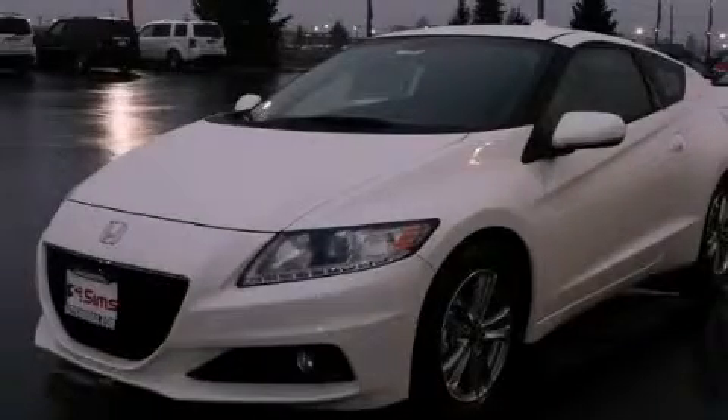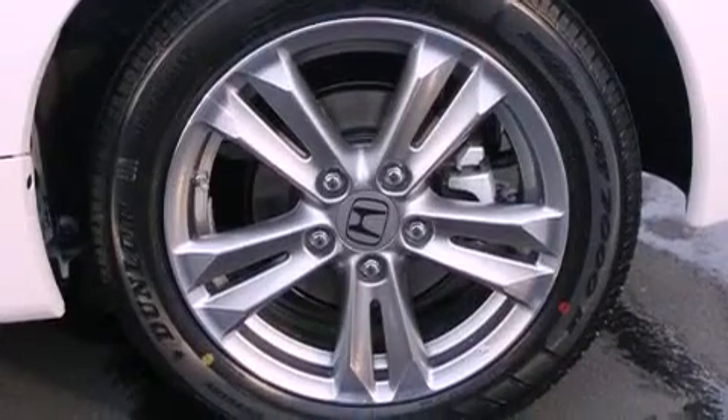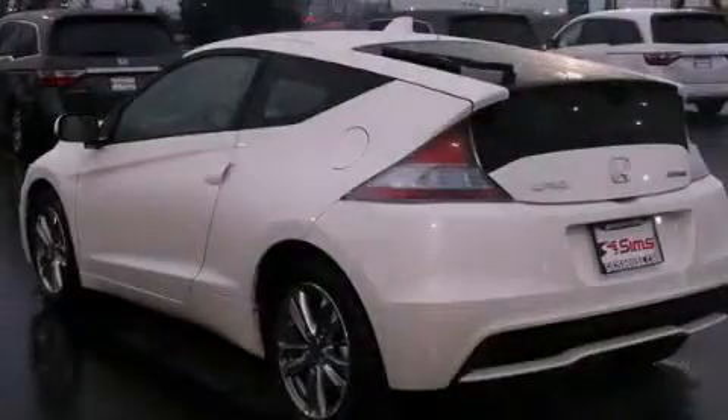This is a brand-new 2013 Honda CR-Z. It features a 1.5-liter four-cylinder engine and a six-speed manual transmission.